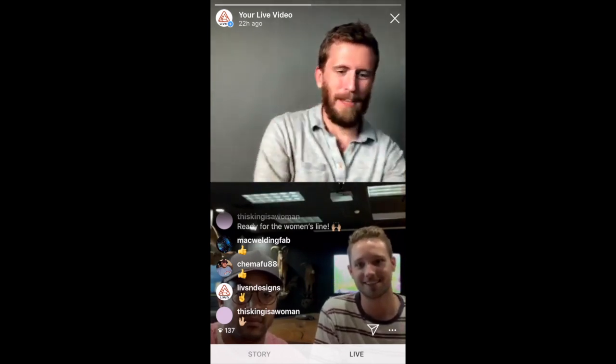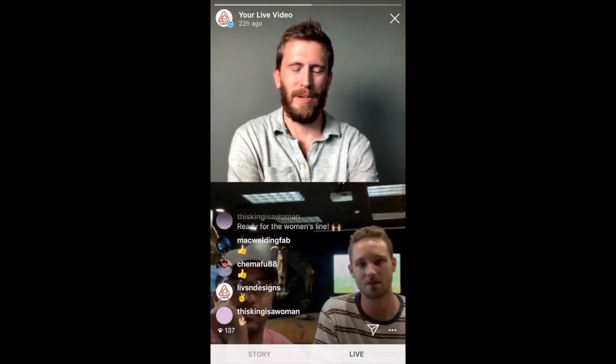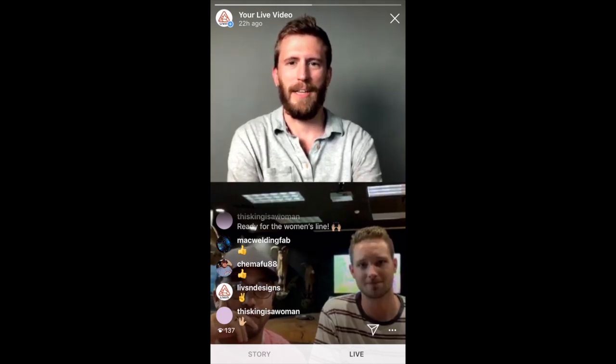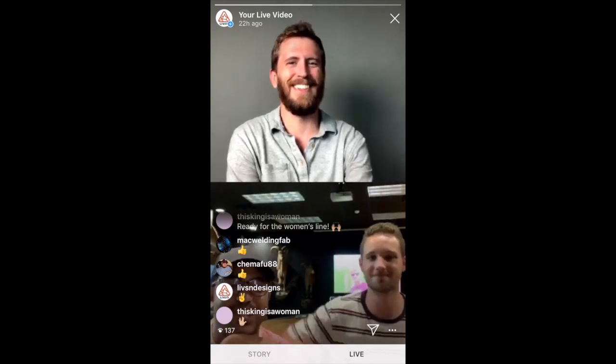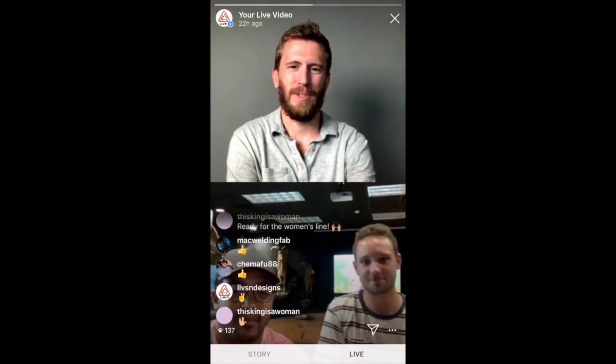We ended up in Great Sand Dunes National Park, shot around a little bit there, did some interview stuff, and tried to get to the top of the dunes. Most of us dipped out and let Daniel and Logan try to make it to the top — they didn't get close. It was crazy. But it didn't rain, so it was good.